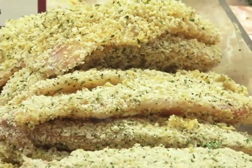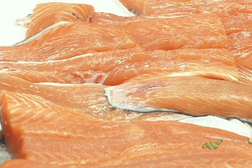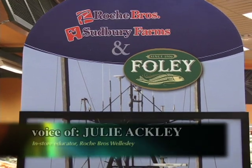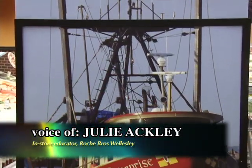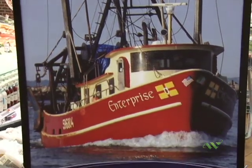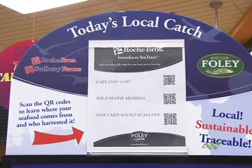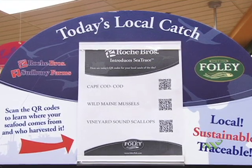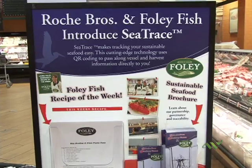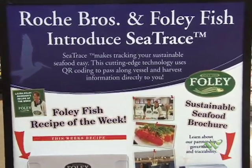This is our fish department. We've had an exclusive contract with Foley Fish, which up until we partnered with them, they had only sold to the finest restaurants in town. Our fish comes in four days a week for the purpose of nothing being old. We started a new thing where you can track your fish to find out where it came from — you put your phone up, you can have the app, and it will tell you where it was caught and when it was caught.